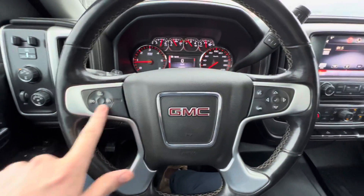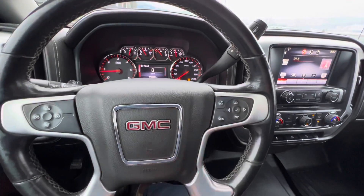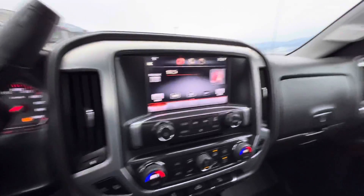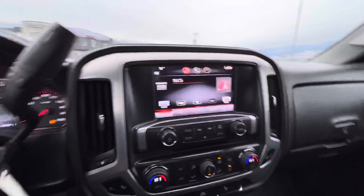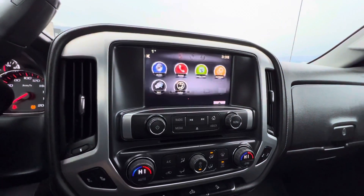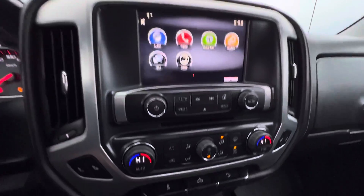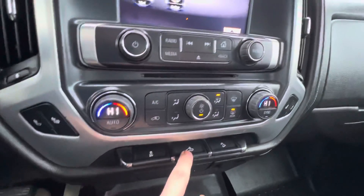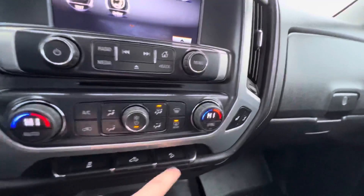You've got your cruise control options and buttons to customize the cluster display. There's a touchscreen system here with all your buttons to navigate. Dual zone climate control, traction control, rear cab light, and downhill descent control.